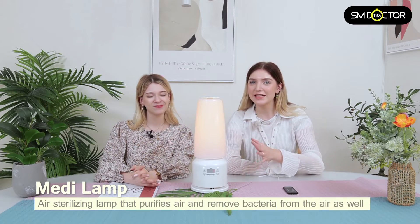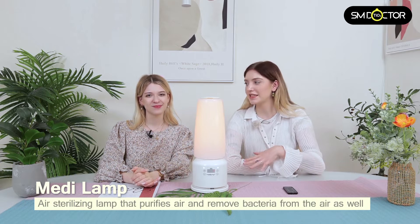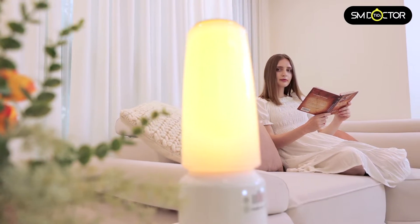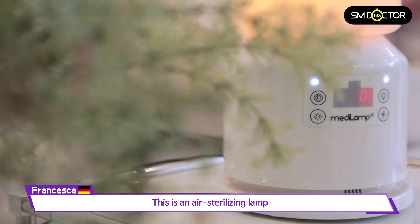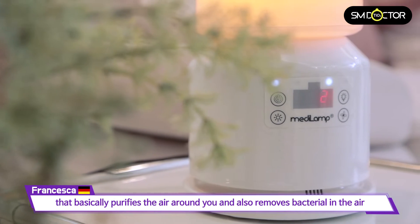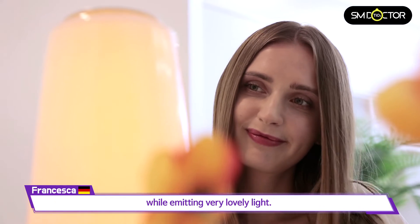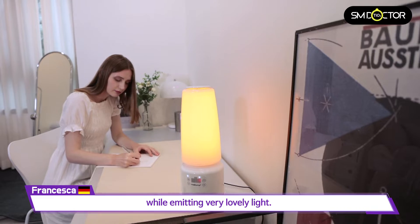This is a sterilizer lamp that not only has an antibacterial function but also acts as a mood lamp. It's an air sterilizer lamp that basically purifies the air around you, removes bacteria in the air, while creating a very lovely light.